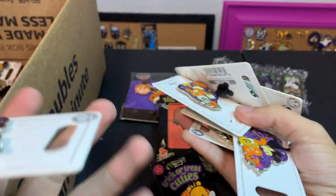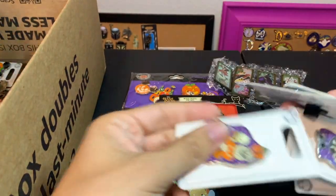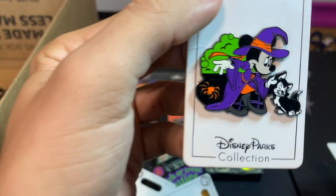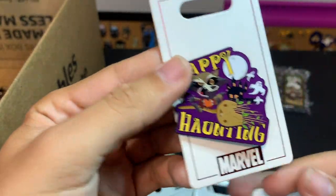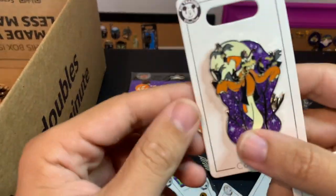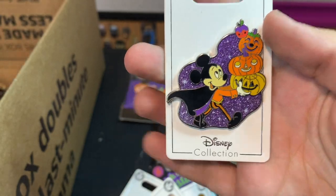Next up we have a handful — these ones were the open edition pins released last year. There's Mickey, a matching Donald, Minnie Mouse, and Figaro. Happy Haunting with Rocket, another Minnie, Goofy — and they're all sparkly on the back too — and Mickey again.